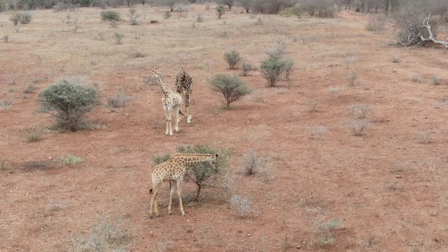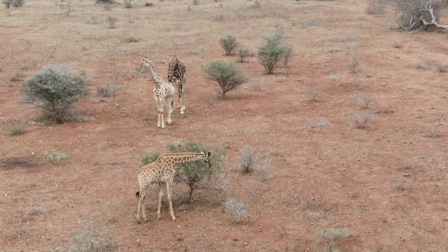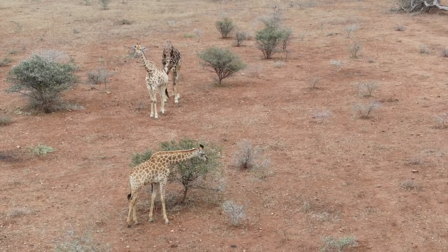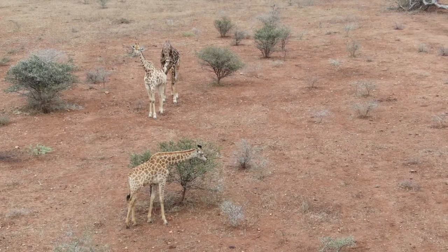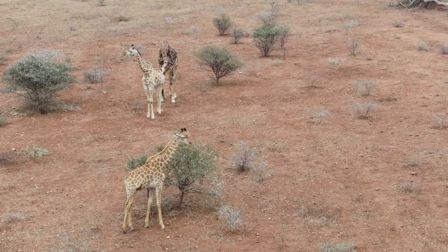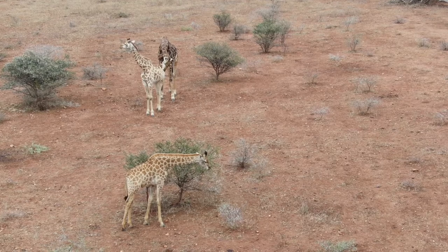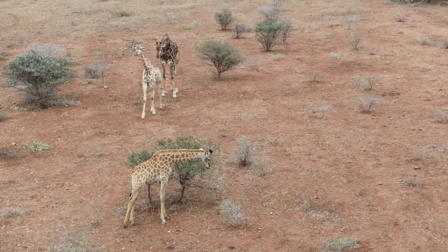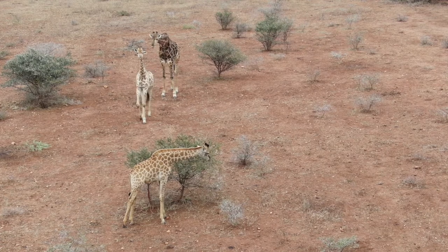We do have a couple of species of giraffes. What you can see now are the southern giraffes. They can be together temporarily and split, as you see the three individuals including the males. The male now is trying to sniff at the back of the female, checking if that female is on heat or not.